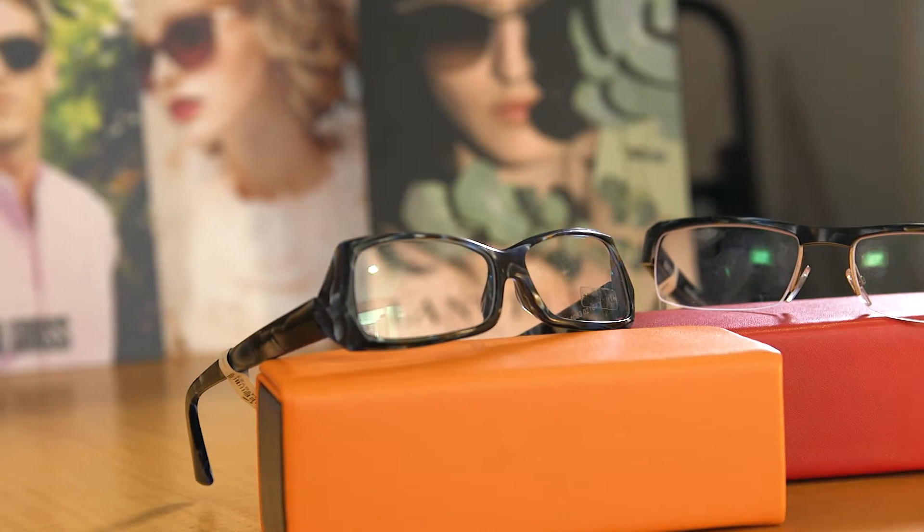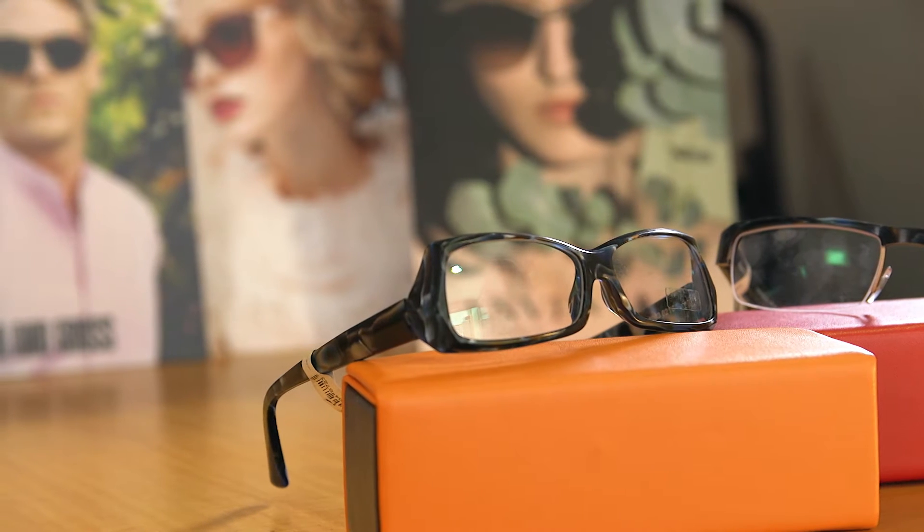Finally, some unisex frames in the beautiful marble effect acetate. This has become a firm favourite with Mikli fans over the decades of making specs.